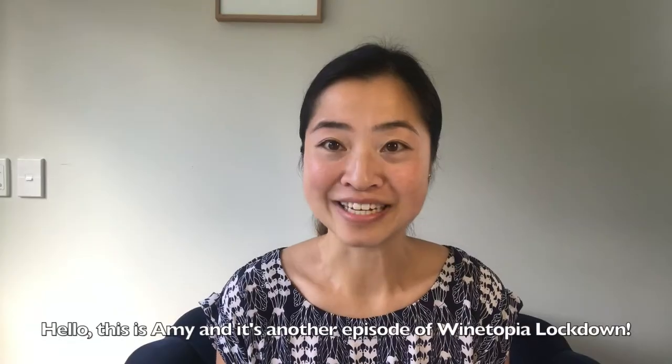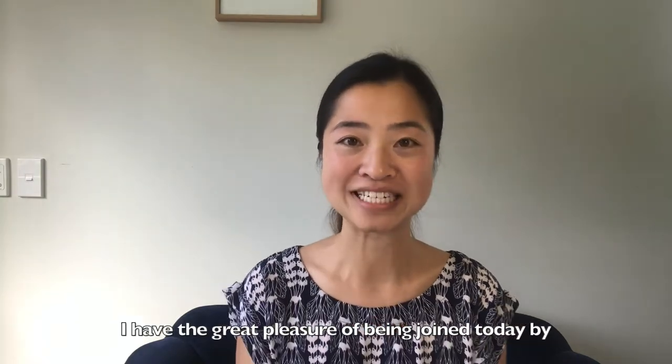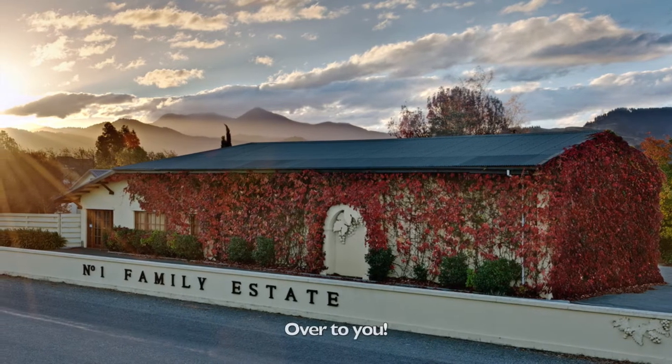Hello, this is Amy and it's another episode of Winetopia Lockdown. I have the great pleasure of being joined today by Virginie of Number One Family Estate in the very sunny Marlborough. Over to you.